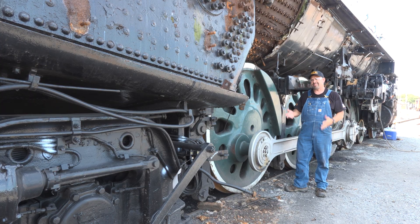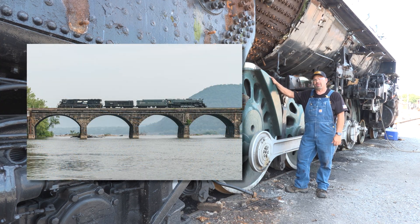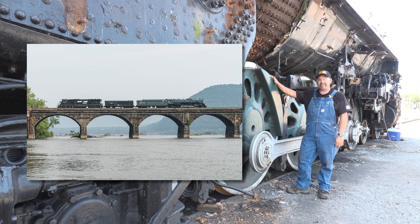As many of you watched us about six, seven weeks ago, we moved the 614 from Clifton Forge, Virginia, successfully here to the Strasburg Mechanical Shops, and they wasted no time.